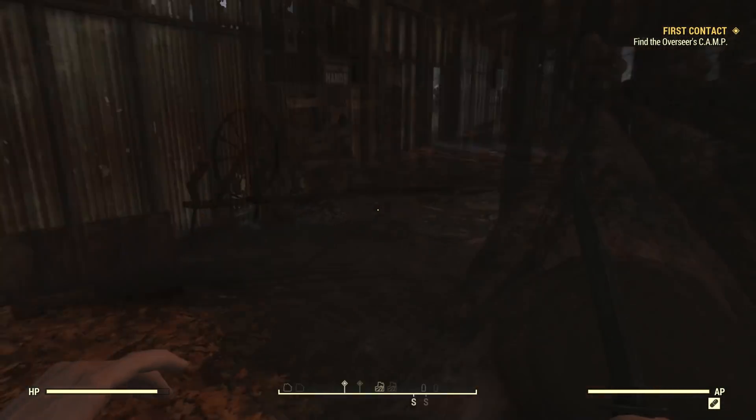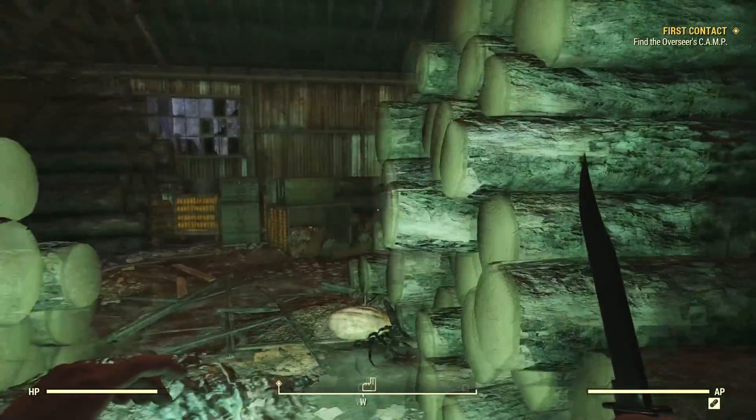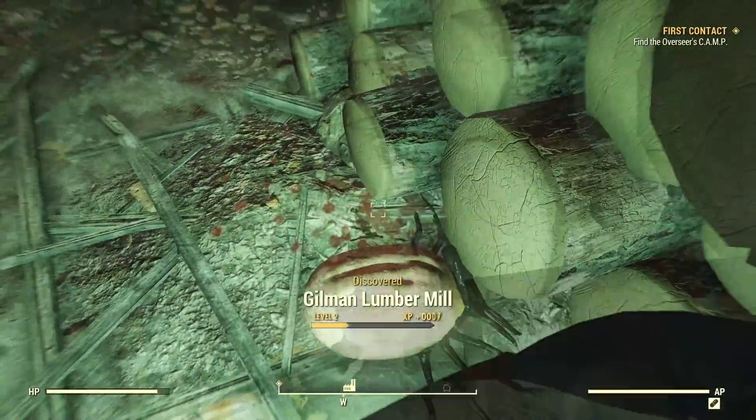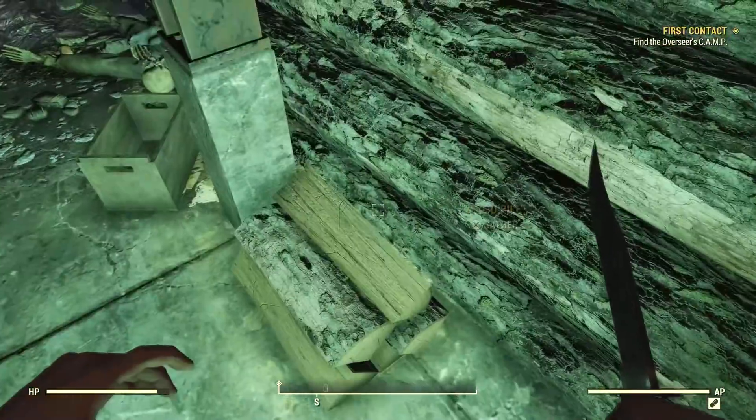If you guys do enjoy this video or find it informative, I'd really appreciate it if you took a second to drop a like on it and subscribe if you haven't already. I also have a great Discord server about all things Fallout 76 that I'd love to have you guys join — the link is in the description.